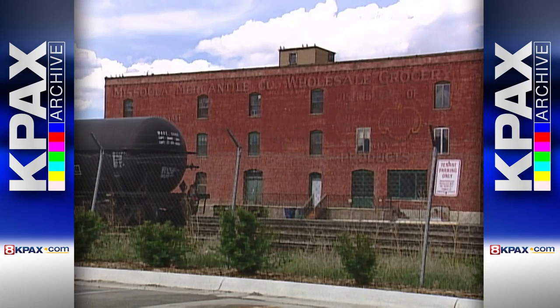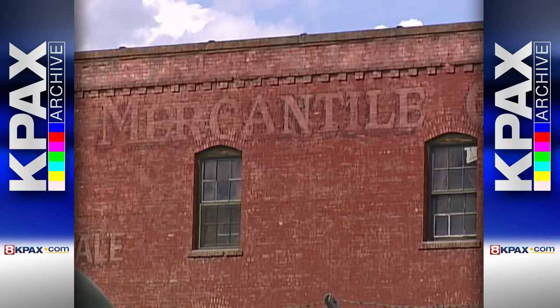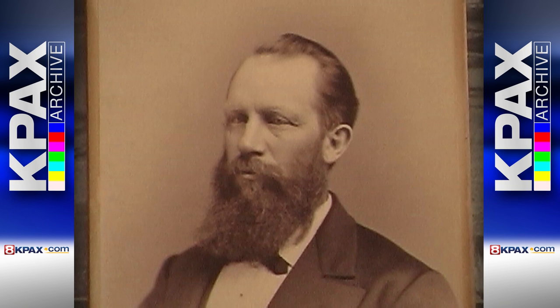The Merc had supply buildings all over Missoula and branch stores all over western Montana. It was an empire, and the businessmen who controlled it — men like Hammond, Bonner, Higgins, and Warden — crushed any and all competitors.